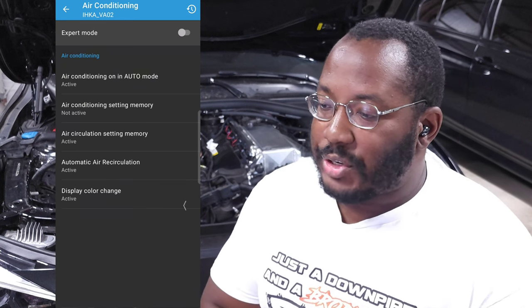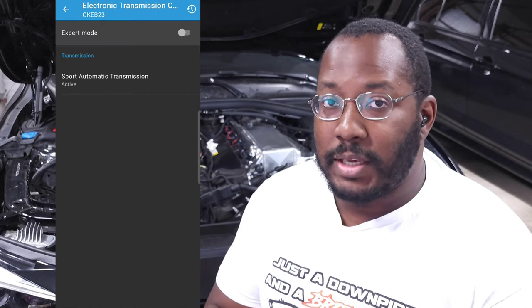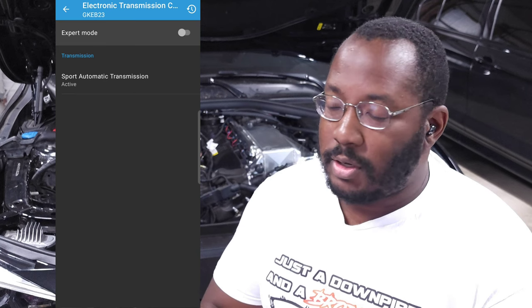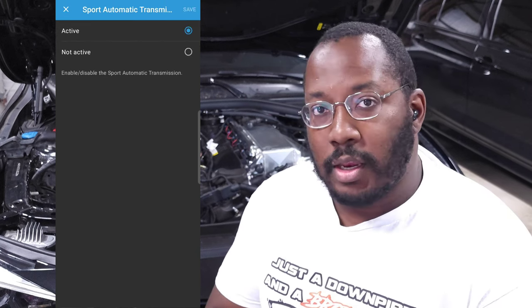Electronic transmission allows you to enable sport auto. This is primarily for people with base package vehicles — if you don't have the M sport package and your car didn't come with sport auto, you can enable it here.